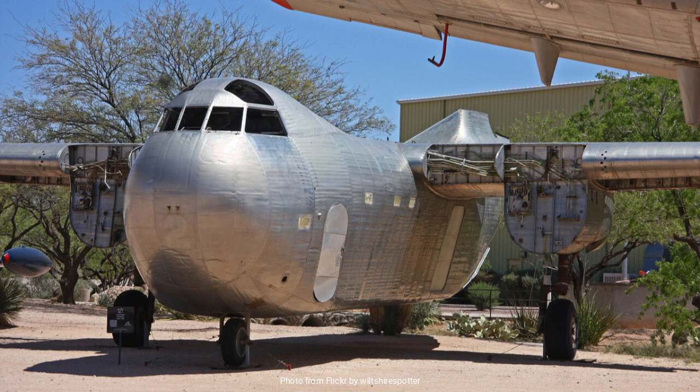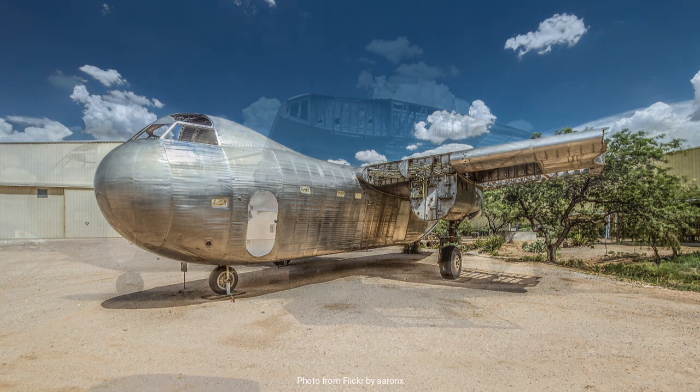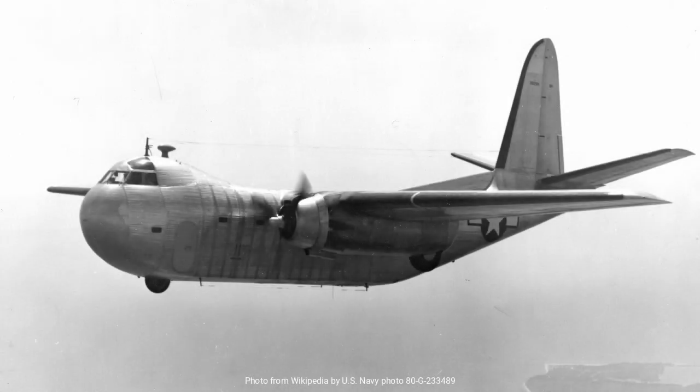In 1942, the U.S. Navy placed an order for 200 of these aircraft, designating them as the RB-1. The Army Air Forces also expressed interest, ordering a modified version known as the C-93. However, the production of the Conestoga was fraught with difficulties. The BUD Company, despite its expertise in stainless steel manufacturing, faced numerous challenges in adapting its production processes for aircraft construction, and delays and technical issues plagued the project. The first prototype did not take to the skies until 1943.